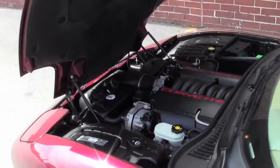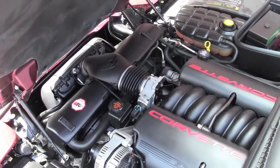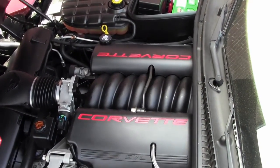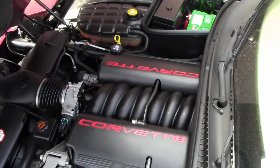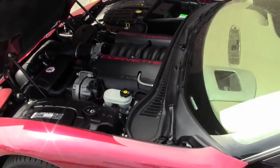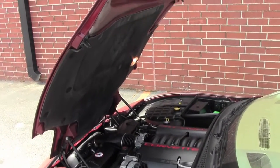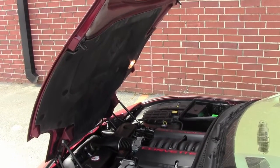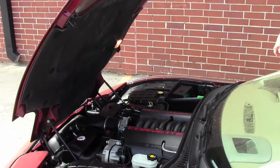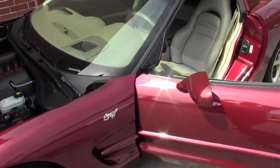Going into the engine compartment, you can definitely see a 5.7-liter 350 LS1 standard stock engine. The hood liner is in great shape, so if you're contemplating doing anything graphic-wise on the hood liner to paint it — it's got the C5 emblem in there. You can go to town if you're going to take this beautiful, gorgeous car to any kind of show.